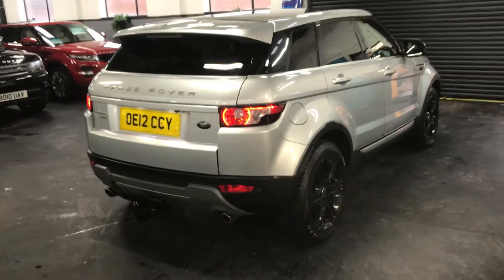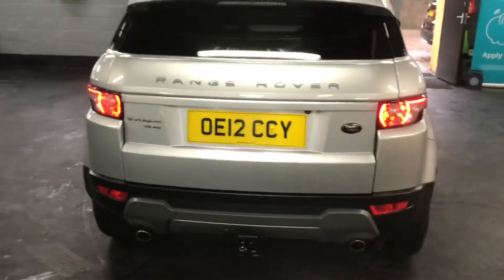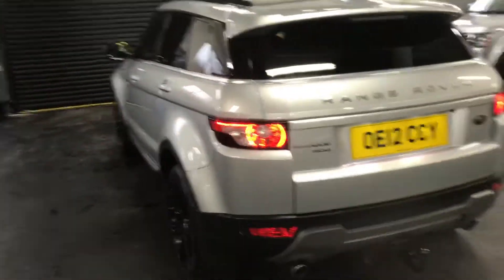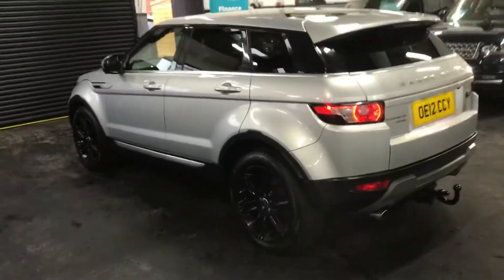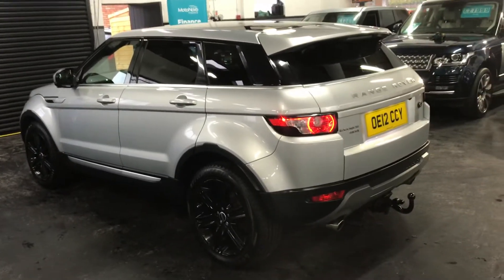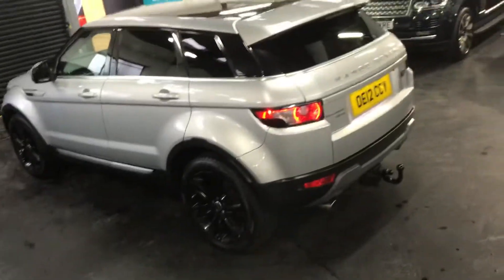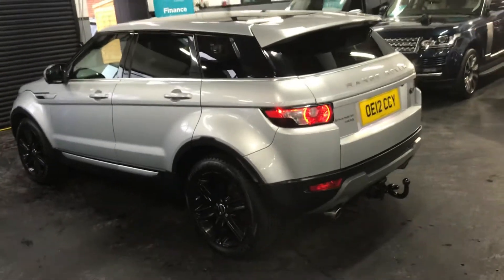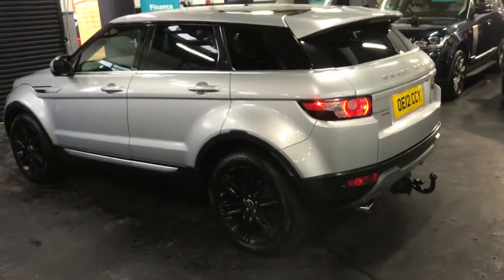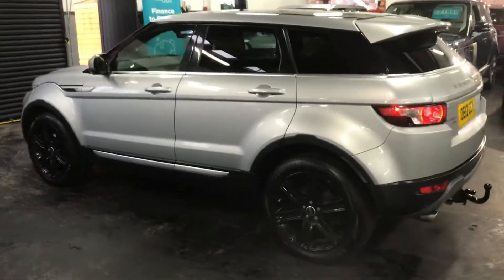There is one previous owner, which is a nice provenance on it. The car benefits from a full leather interior with contrast stitch, satellite navigation, and TV with dual view. It also has the full glass panoramic roof, a power boot, and a Land Rover detachable tow bar — a nice feature to have.